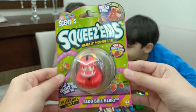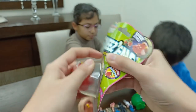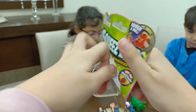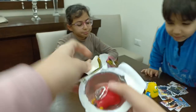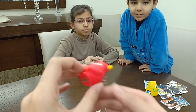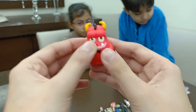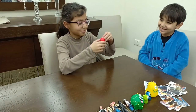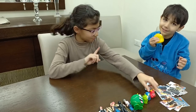Next toy is also Squeezums and it's strawberry flavor — actually it's a Red Bull Berry. Look at it, it's so cool. It looks like a ball. Smell it — strawberries! Does it have like strawberries?